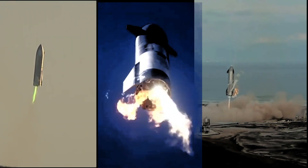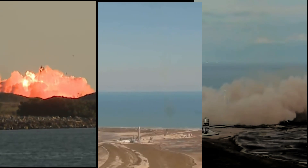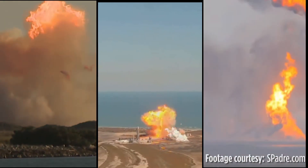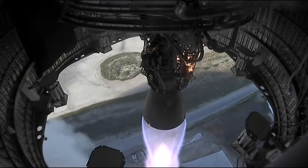The result was quite similar to that of previous SN8 and SN9 prototype tests. The only difference being, this time it exploded after the successful touchdown, which definitely is a huge achievement. But why does it always explode when we try to land it?